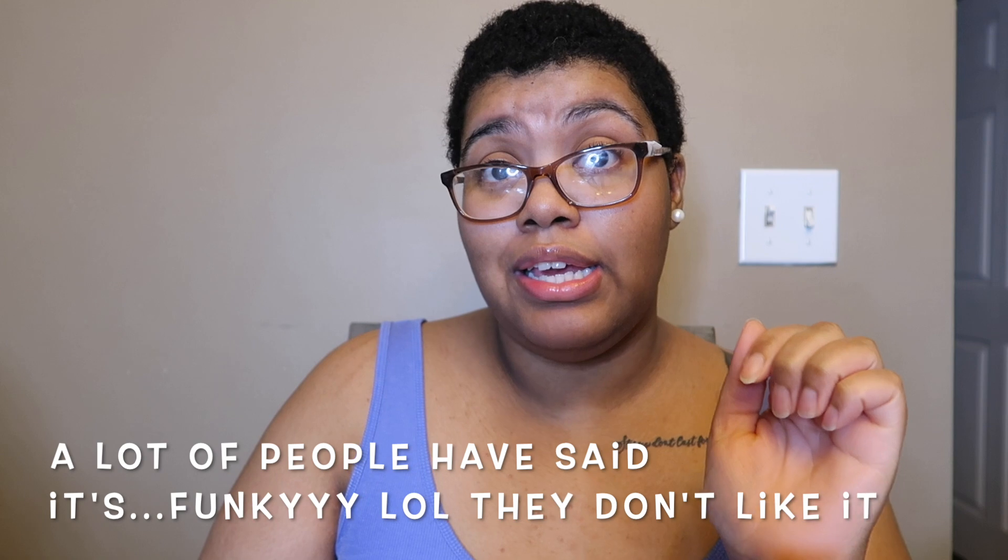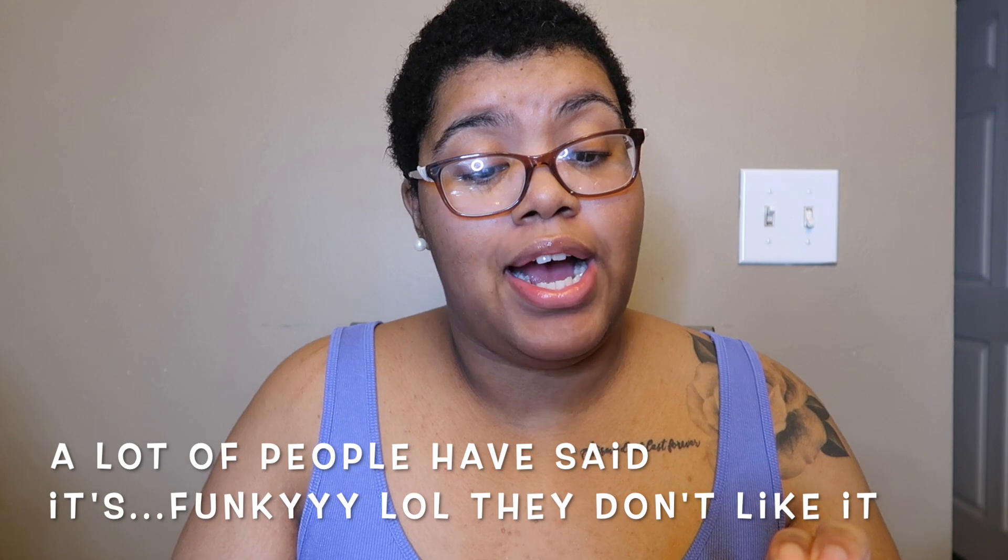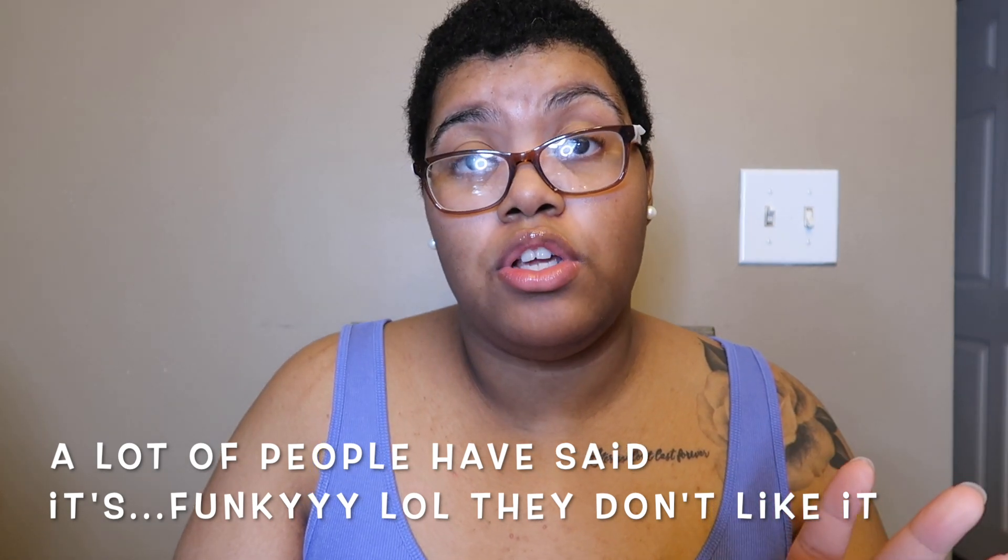There are four scents in each collection. Now, this Endless Autumn collection has not gotten the best reviews — people said it was kind of funky. I did sniff these prior but it's been a while, so we'll re-sniff them. That makes me a little nervous, but let's get right into the review.